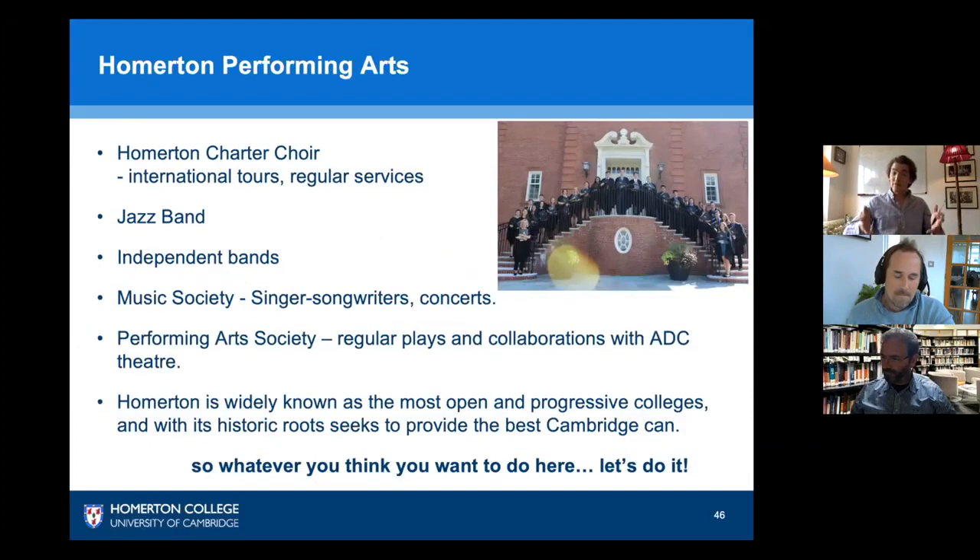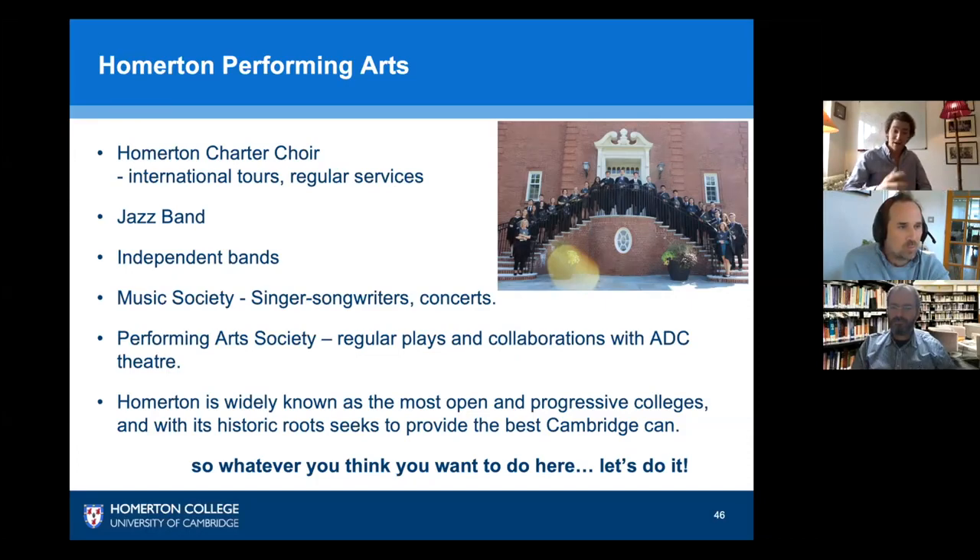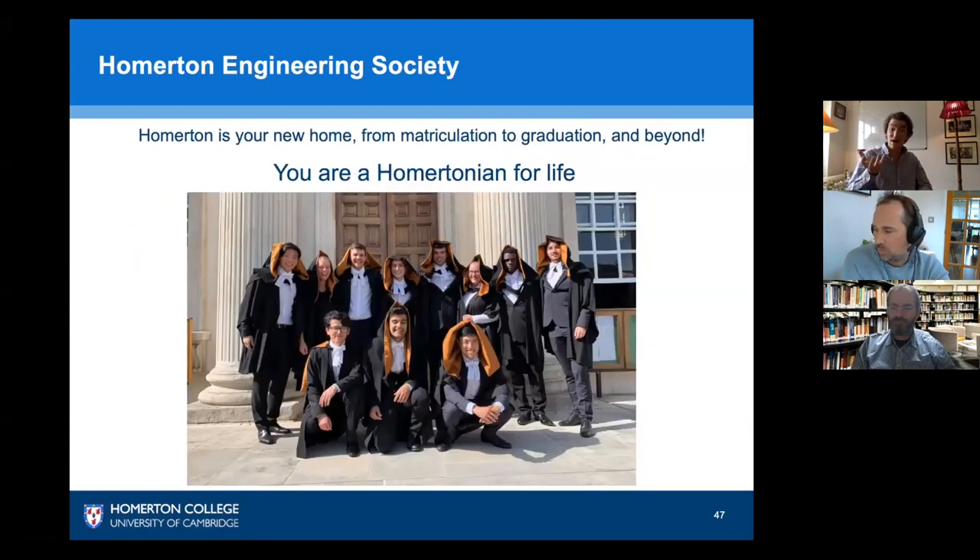We have performing arts too: our choir conducts regular concerts and tours worldwide, a jazz band, and a number of independent bands across various genres, all part of the Homerton Music Society, which puts on regular concerts for students and the fellowship. The college does regular parties — or 'bops' as they're called at Cambridge. We also have a performing arts society that puts on plays within the college and at local playhouses. Whatever your interest, you can do it at Homerton — it truly is a home away from home, and you'll be a Homertonion for life.